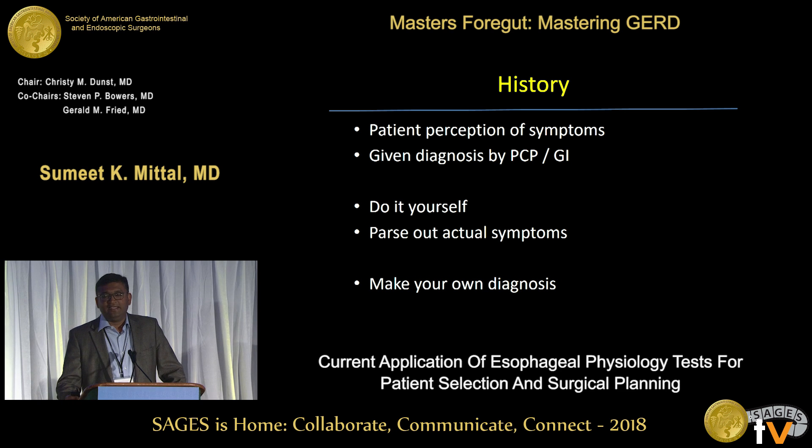As for the history, when we see referrals we are seeing patients who have been suffering from disease for a long time, and they have their own perceived symptoms. They may have diagnosed themselves and used terms that mean something completely different. They may have been told a diagnosis by their primary care physician, made worse by a gastroenterologist. The most important thing is: do it yourself. I don't even give history-taking to the mid-level because I want to get the patient's perspective directly. Make your own diagnosis — not what the patient comes with, not what primary care tells you.